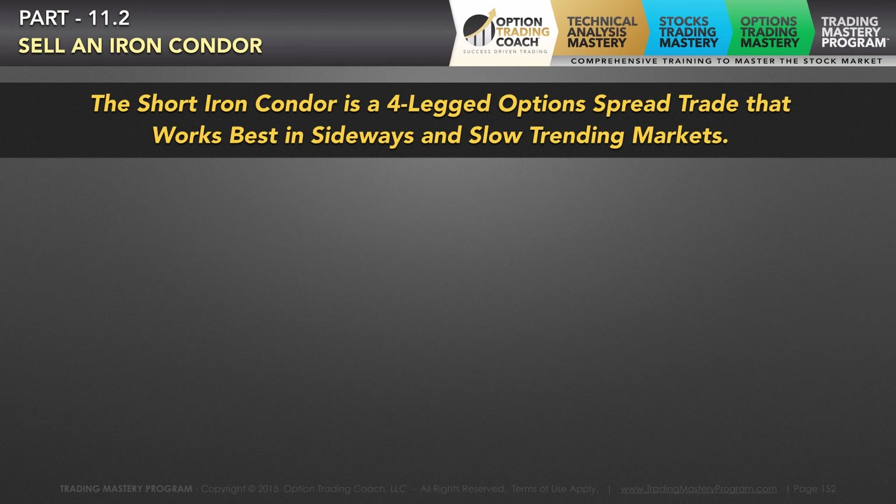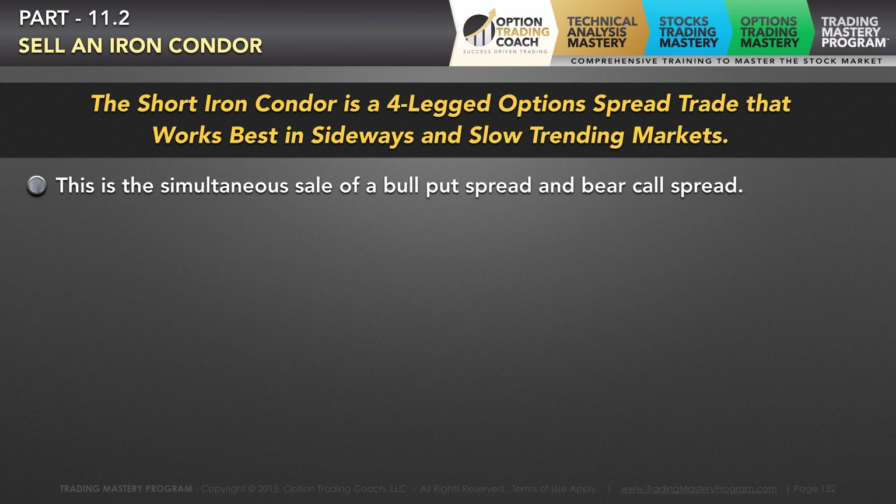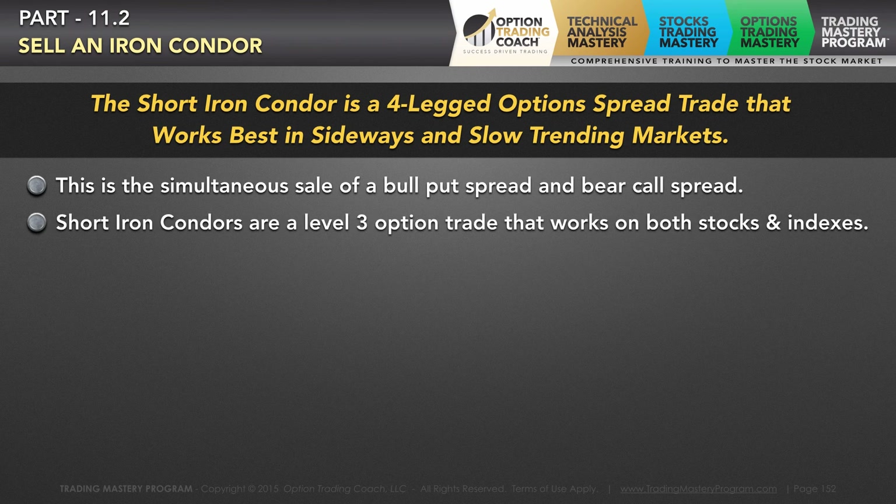Let's go ahead and jump into the first part. The short iron condor is a spread trade that is made up of both a bull put spread and a bear call spread that works extremely well in sideways and slow trading markets. It's a really effective, very intuitive way to trade with a positive theta aspect for income production in a sideways trading market.